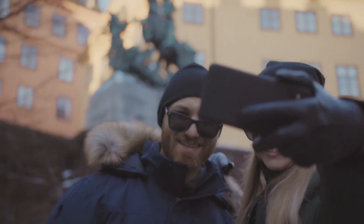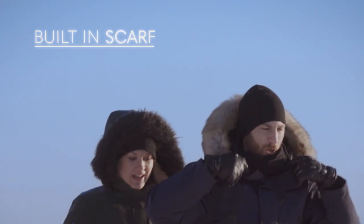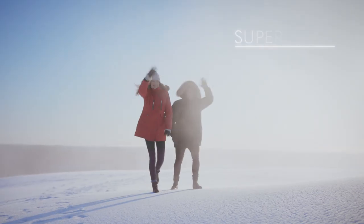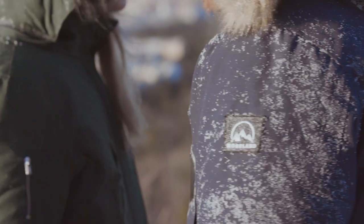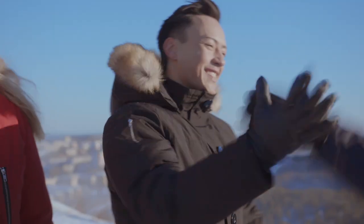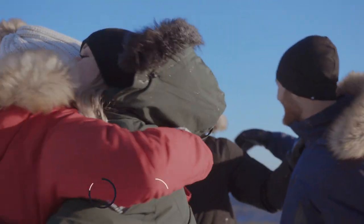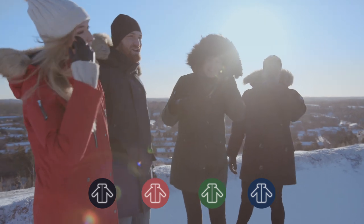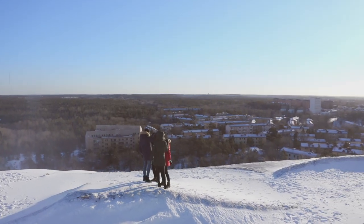Norland Parka is for both city lovers and explorers. It is made of comfortable and durable top-quality materials that keep you warm and dry in any weather. Norland Parka comes in two different styles for men and two for women. Choose between black, red, green or blue. Its urban-inspired, stylish design is simply a must-have for the cold season.